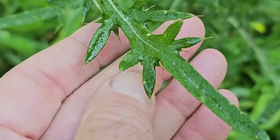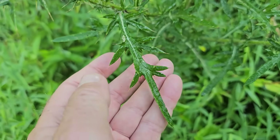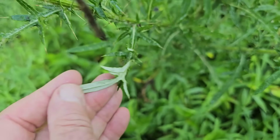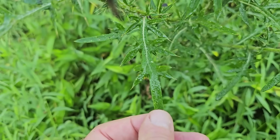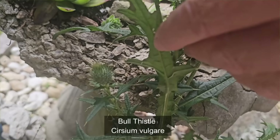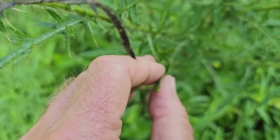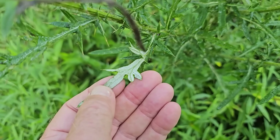The leaves of the field thistle are highly divided, kind of lanceolate looking, with sharp spines at the end of each little lobe — very deeply lobed leaves. The key characteristic: these leaves look a lot like bull thistle leaves, but if you turn them over, you'll see they are white on the underside. Green on top, white underside indicates this is a field thistle. The bull thistle would be green on both top and bottom. As a general rule of thumb on thistles, if they're white underneath, it usually means it's a native thistle.